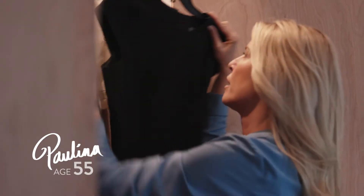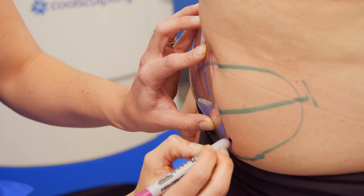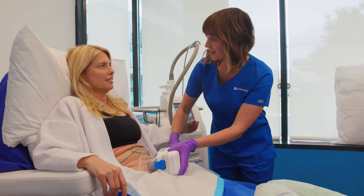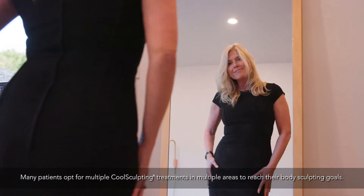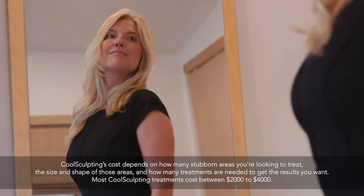I haven't been as disciplined about working out and eating right as I should. CoolSculpting — it's just that little push to get me back on track. No knives, no going under anesthesia, and little to no downtime. I feel good. I can't wait to cut off the tags of the dresses hanging in my closet and actually start wearing them.